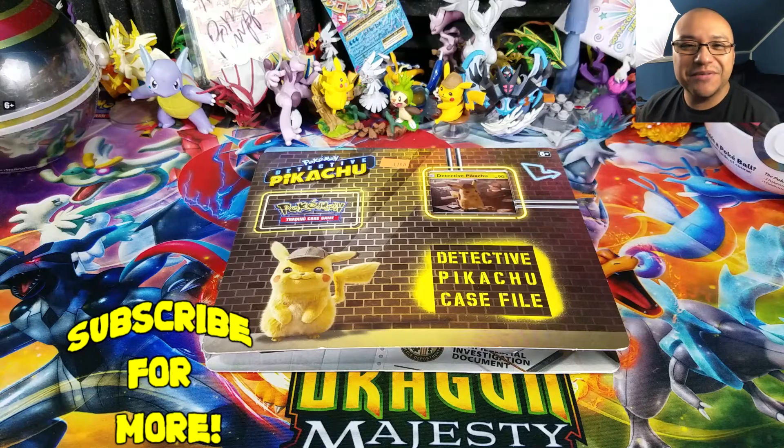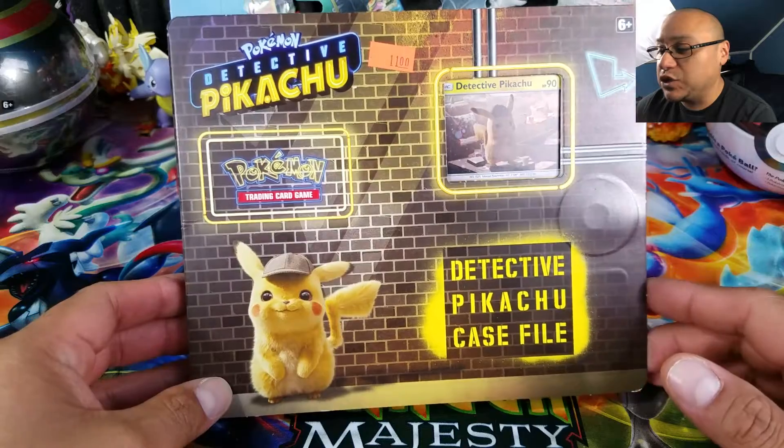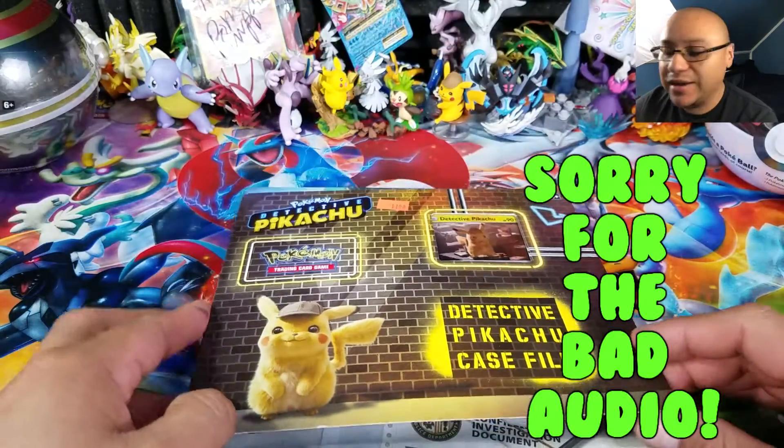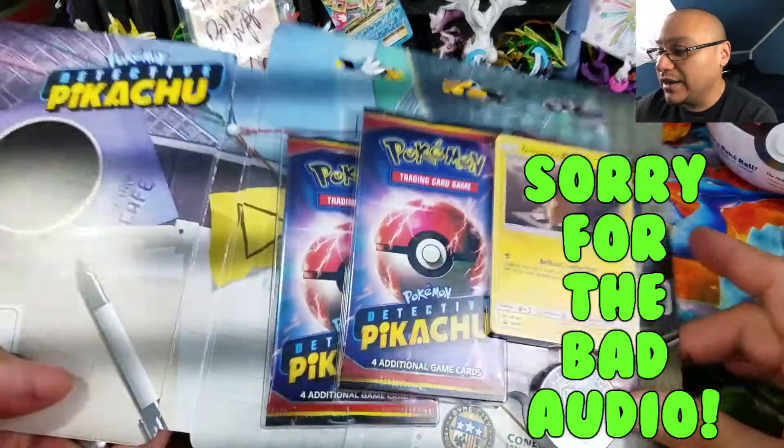What is going on, Pokemon friends and Pokemon fans! Welcome back to Open TCGs. Today we have a quick opening — just one single thing — and that is going to be the Detective Pikachu case file blister pack. I actually ended up winning this at my local game store.